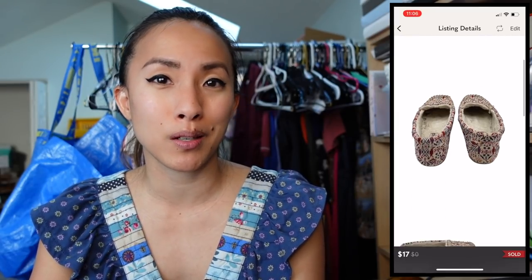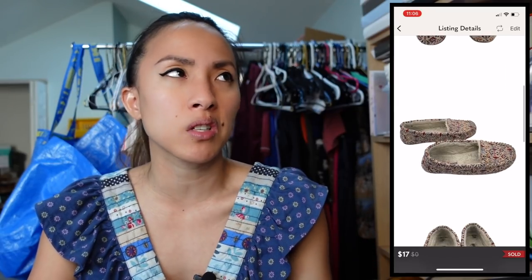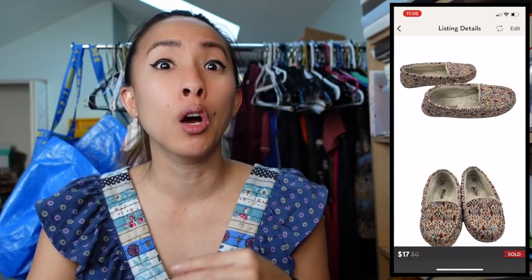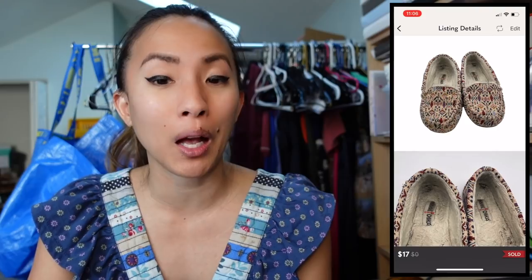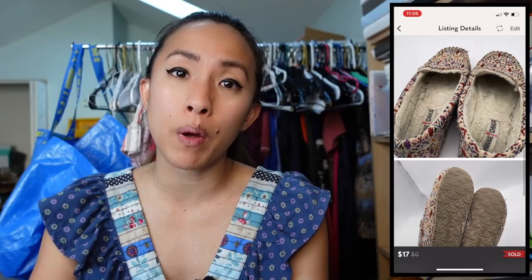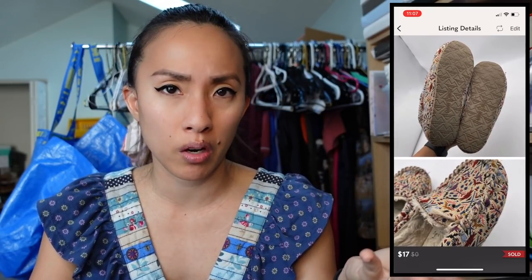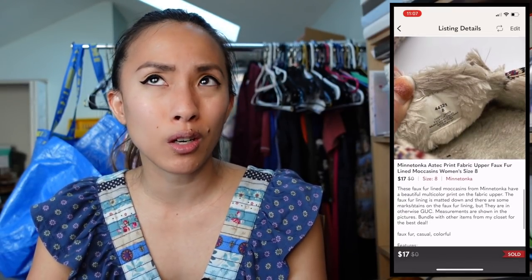On Thursday December 23rd, I sold a pair of Minnetonka Aztec print fabric upper faux fur-lined moccasins in size 8 on Poshmark. The uppers were in amazing condition but the faux fur lining was rough. They sold for $17 with discounted shipping via PosherVA. I got them at the bins in Indianapolis where you pay by the pound — my average cost was $1.27, giving me a profit of $9.87.